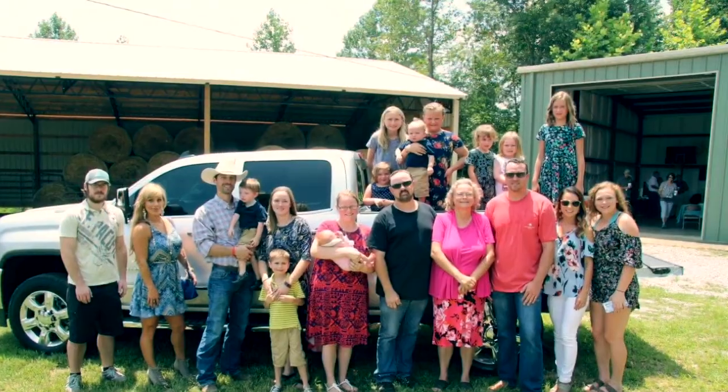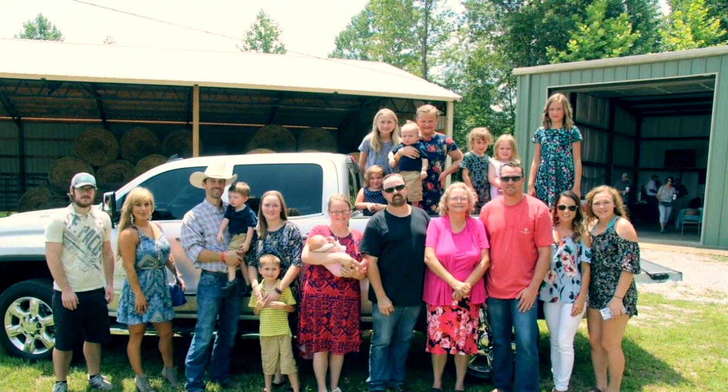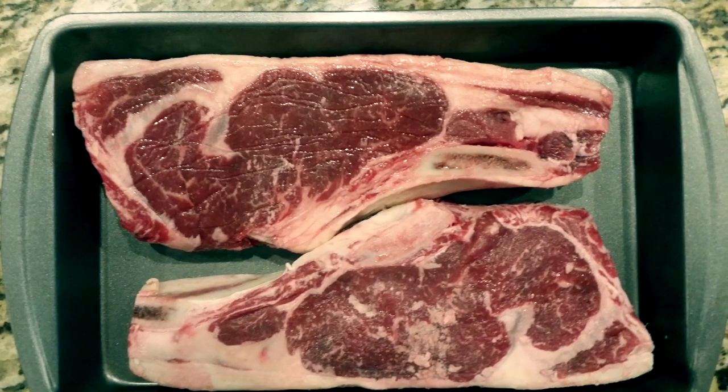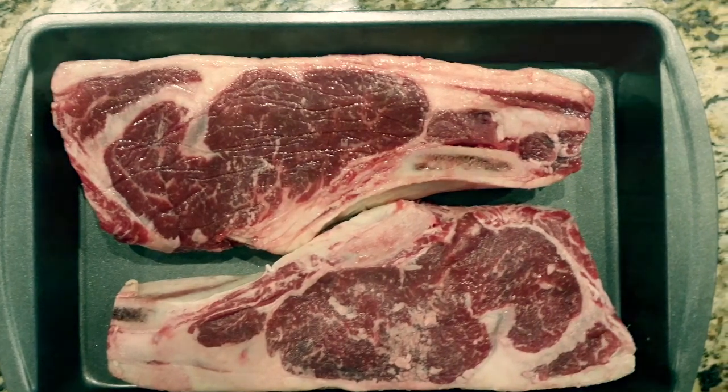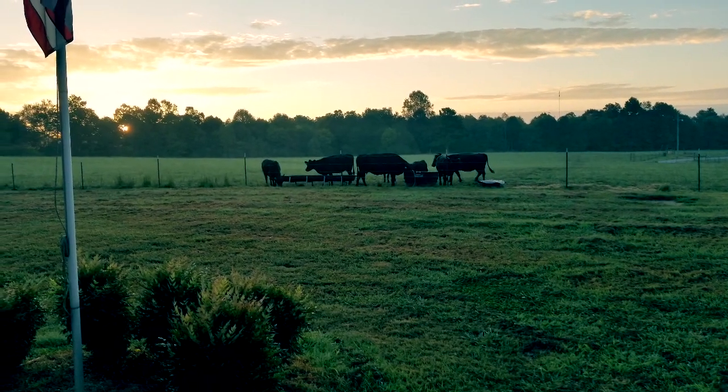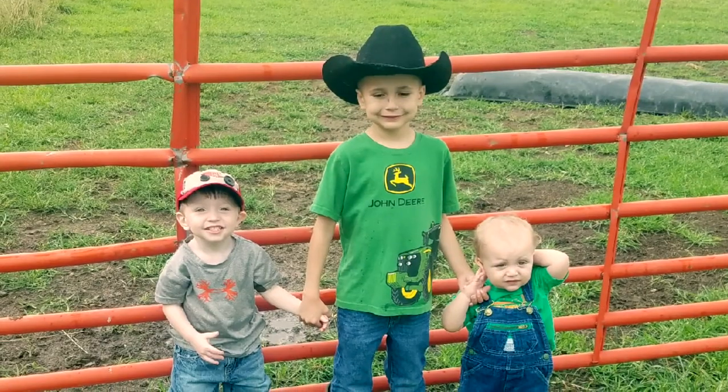We pride ourselves on great tasting local family farm-raised beef. And if you want a great tasting steak, we want to be your farmer.